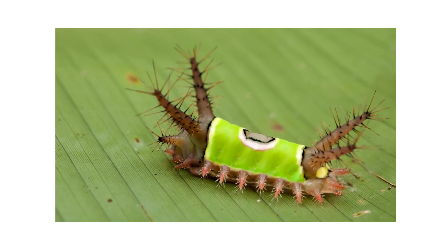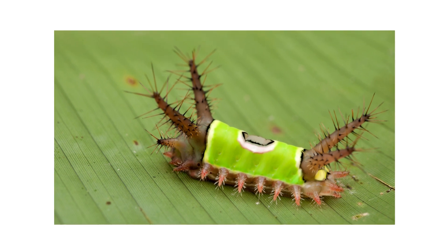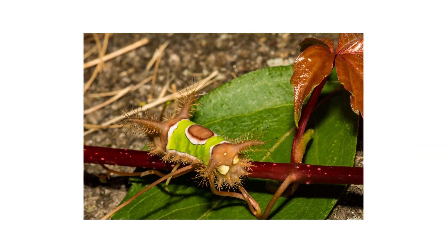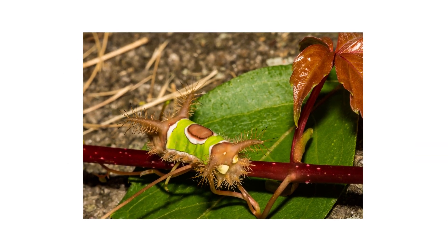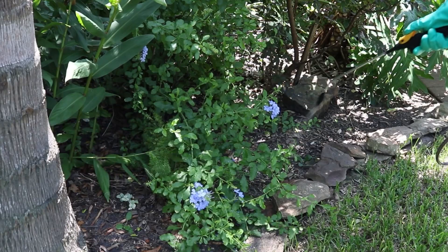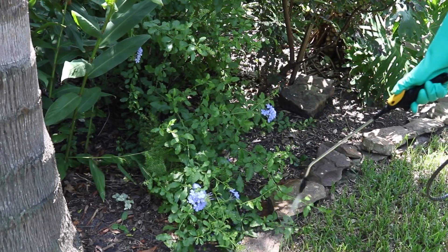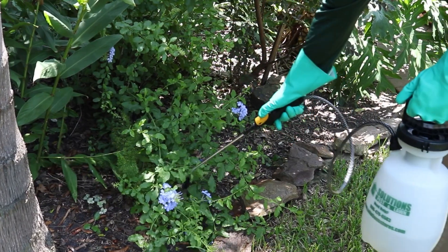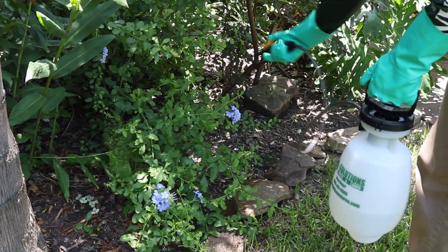Saddleback caterpillars are strange-looking pests covered in spines and unusual markings. Many caterpillars have spines that are usually harmless and superficial, but the saddleback caterpillar will sting, causing pain, redness, and swelling. In this video, we'll show you how to identify, inspect for, and treat saddleback caterpillars on your property so you can eliminate your infestation safely and efficiently.